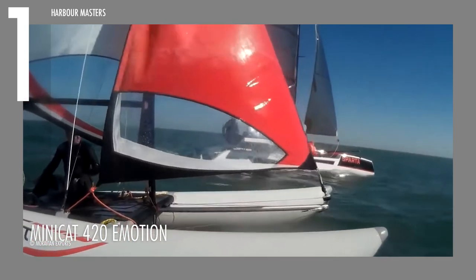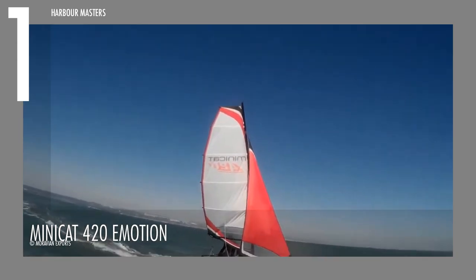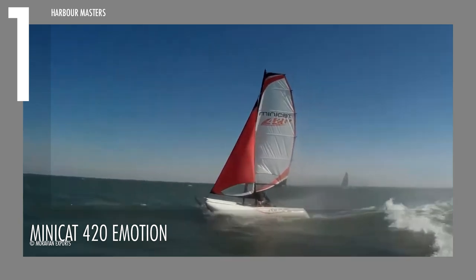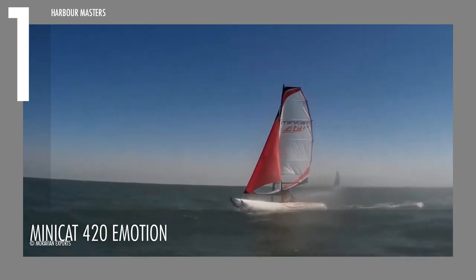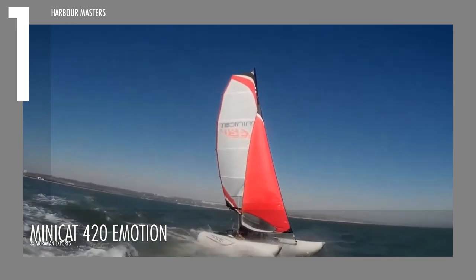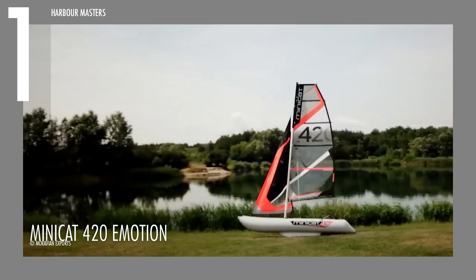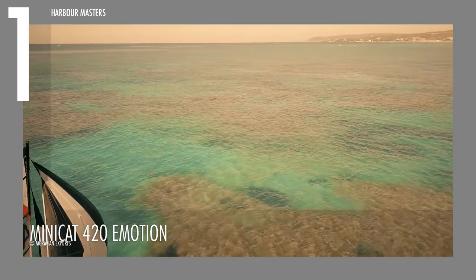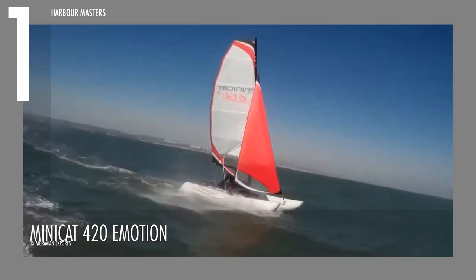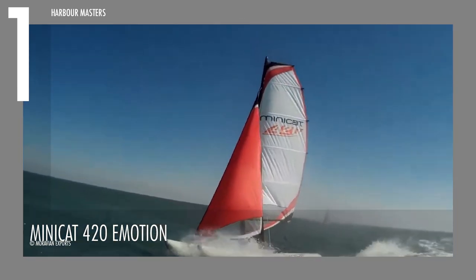Notably, the 420 Emotion stands out with its quick assembly and disassembly time of just 30 minutes, enabling you to spend more time on the water. While primarily designed for leisure sailing, the 420 Emotion doesn't compromise on versatility and sportiness. Its sail, made of transparent monofilm, is controlled by an aluminum boom, allowing for optimal sail profile settings and maximizing performance and speed.